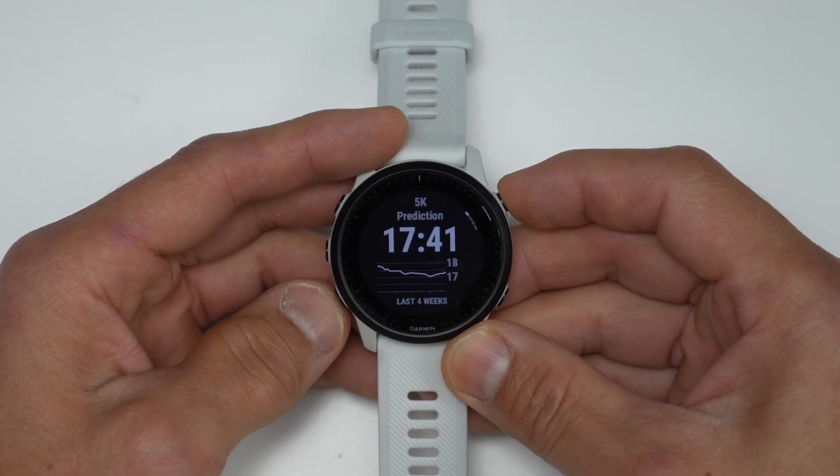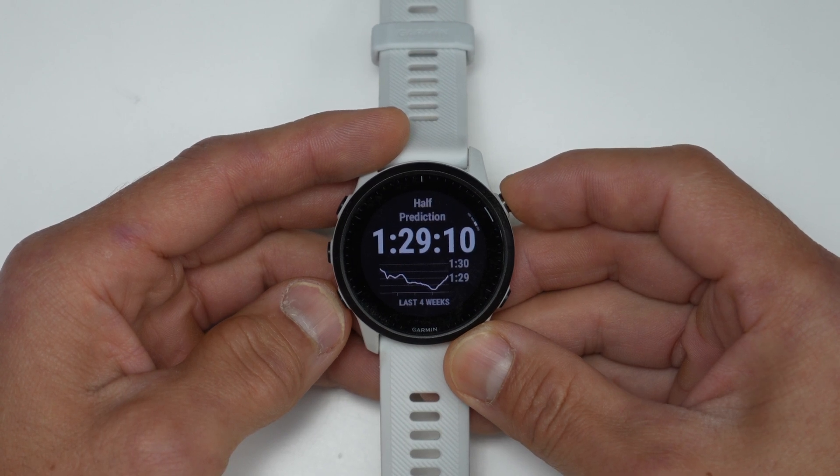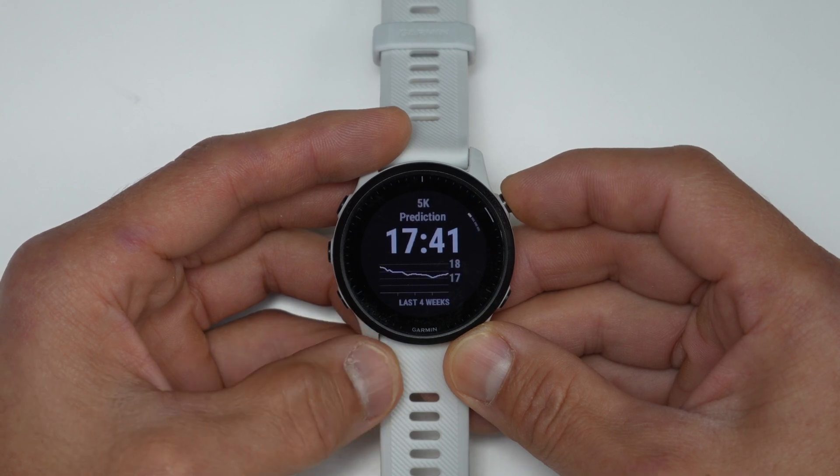You'll also get the new visual race predictor feature, which gives you more historical data based on previous training. This can help you figure out how your previous training and other variables could be factoring into your predicted race times.